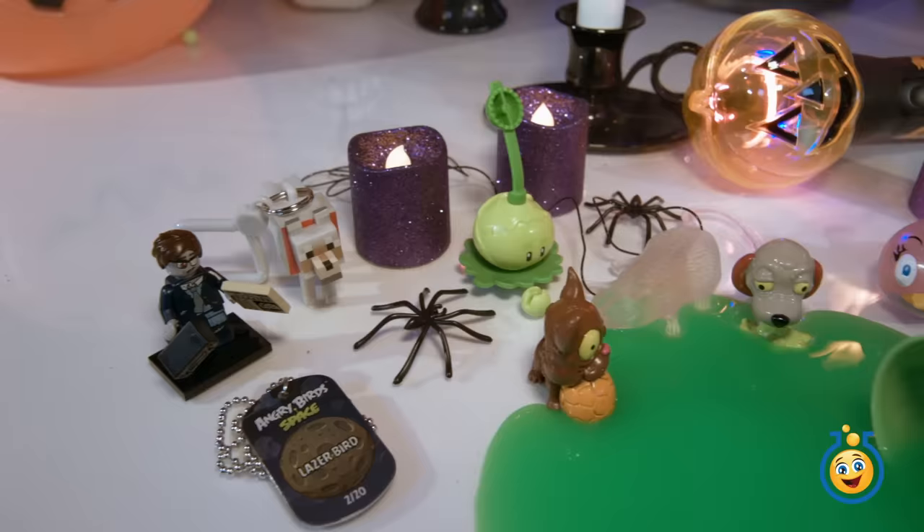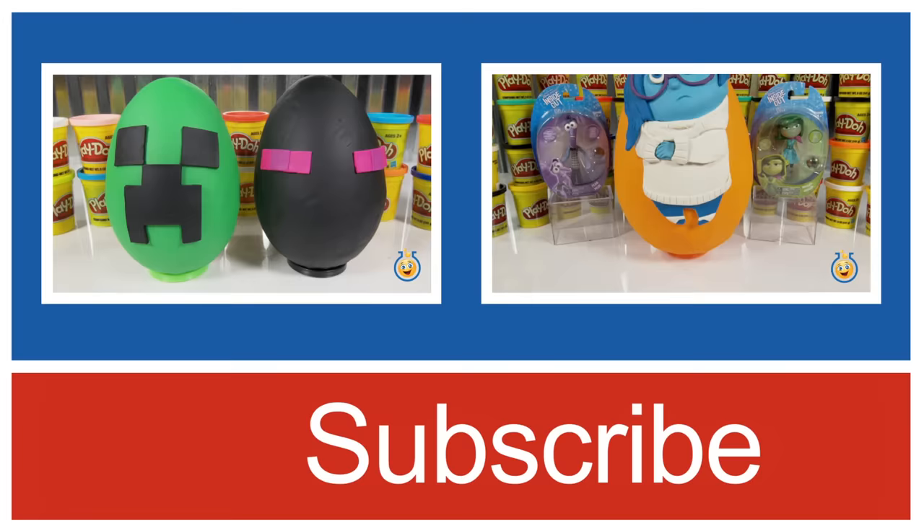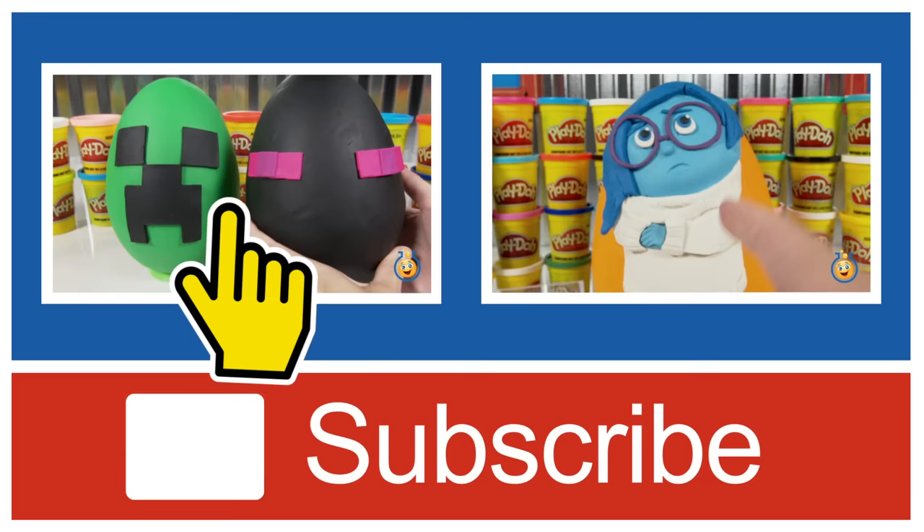Check out all of the fun surprise toys we found inside our Jack-O-Lantern surprise egg today! If you like our giant Play-Doh surprise eggs and scary fun decorations, please give us a thumbs up and subscribe to our channel using that red button down below. If you'd like to watch us unwrap two giant Minecraft Play-Doh surprise eggs, click here on the left. Or you can click on the right to watch our giant Inside Out Play-Doh surprise egg. Thanks for watching!